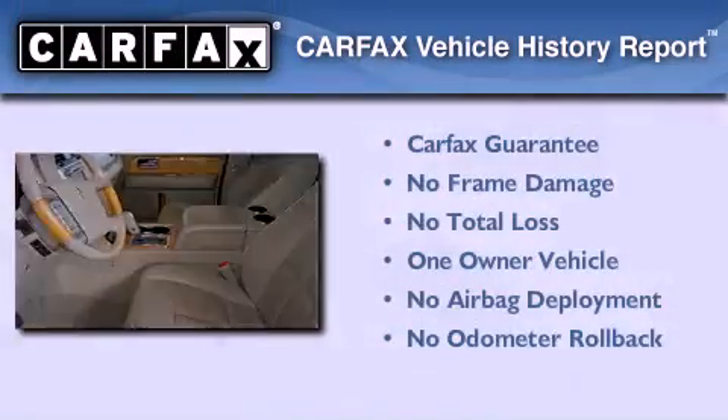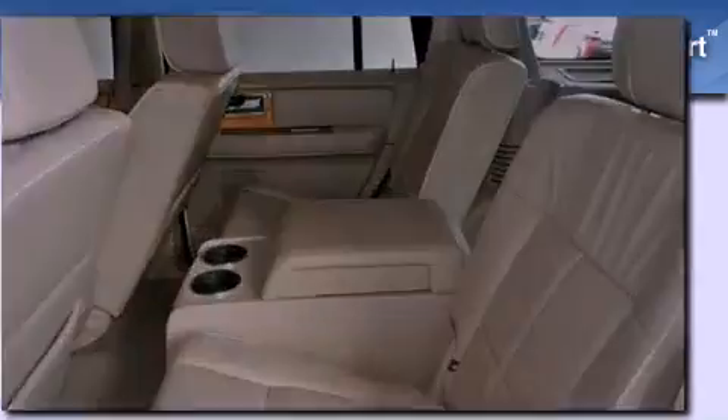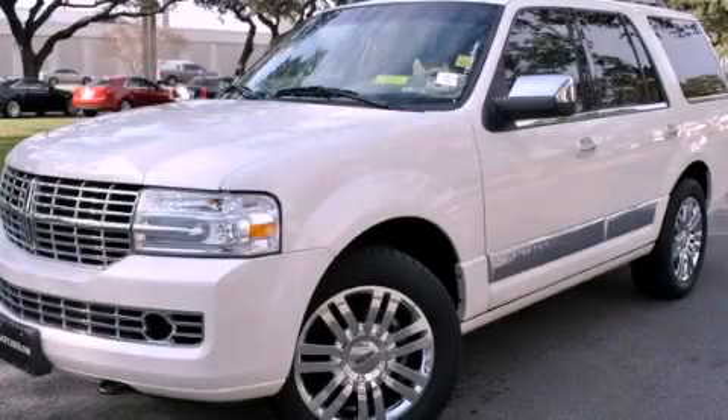This Lincoln has had only one owner, and it qualifies for the Carfax Buyback Guarantee. Stop by today and test drive this vehicle for yourself.